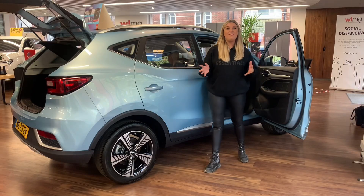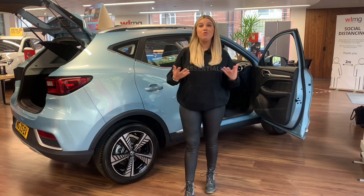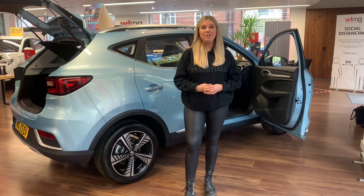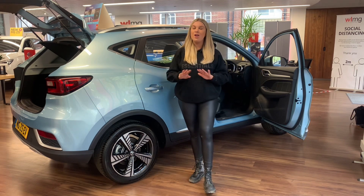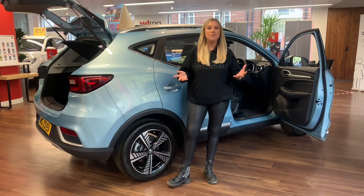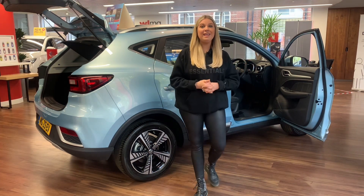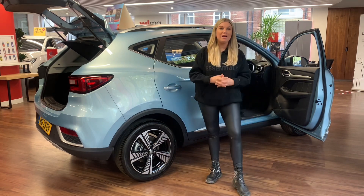The ZS EV is an affordable electric SUV that doesn't compromise, with a roomy cabin and lots of standard equipment. Direct competitors may offer a slightly better range, however they are nowhere near as affordable. Compared to the likes of the much more expensive Kia e-Niro, the MG ZS EV is much more affordable but also super practical.